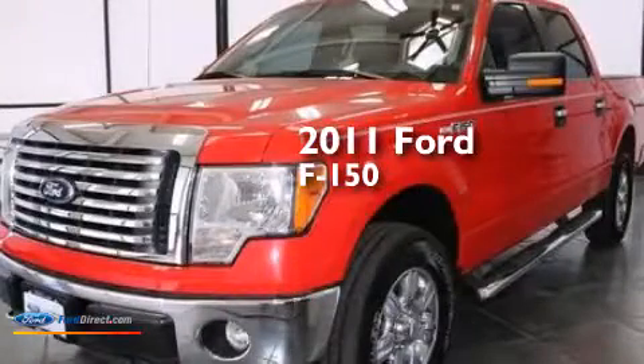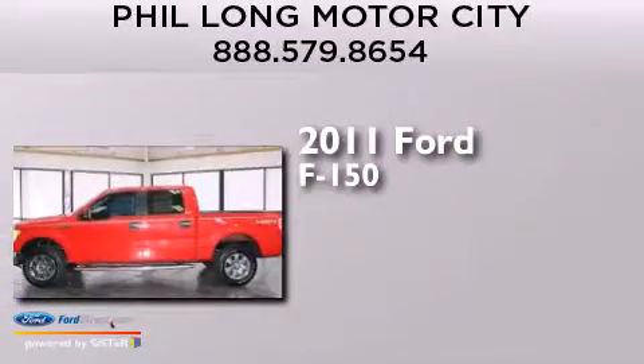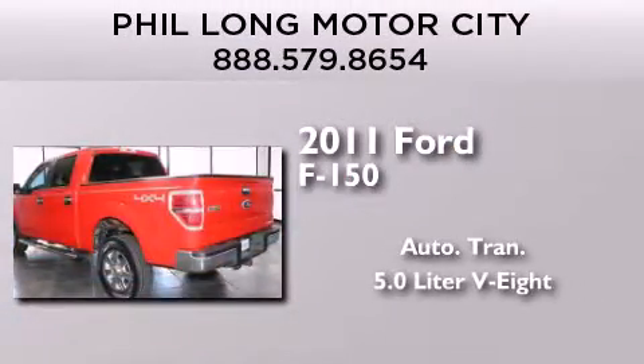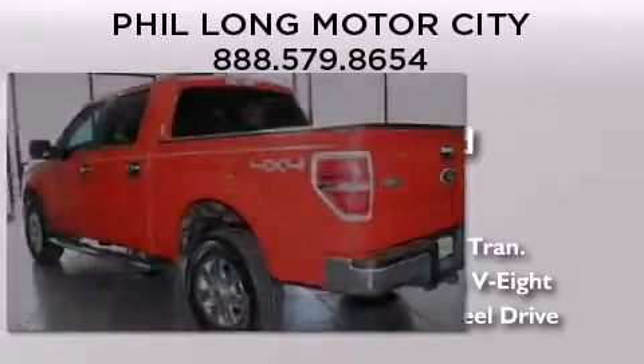This is a certified pre-owned 2011 Ford F-150. This truck has an automatic transmission, a 5.0-liter V8, and the added safety and control of four-wheel drive.